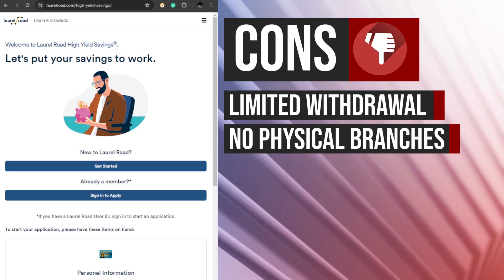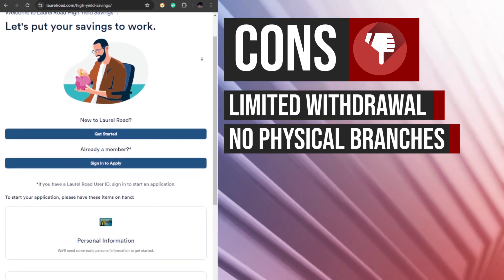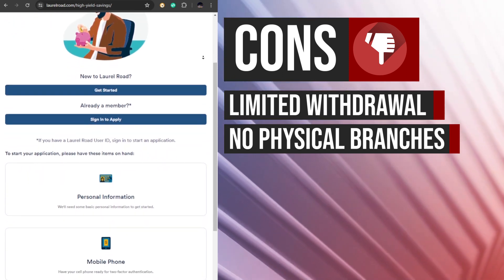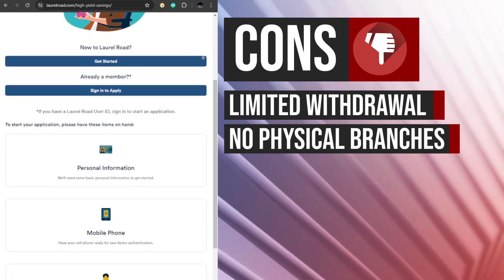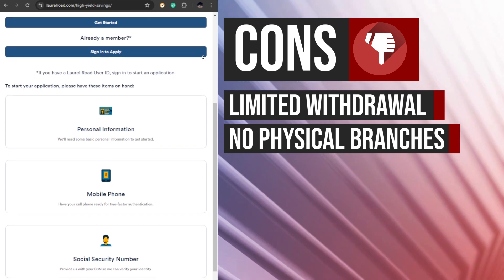Laurel Road operates as an online-only bank, which means it does not have physical branches. While this can be convenient for some customers, others may prefer the in-person services and support offered by traditional brick-and-mortar banks.